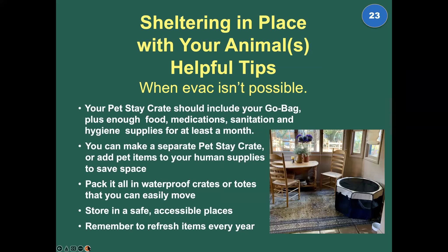Sheltering in place with your animals, or sheltering your animals in place without you. When evacuation isn't possible, your pet stay crate should include your go bag plus enough additional food, medication, sanitation, and hygiene supplies for at least a month. If you're trapped at home, your stay crates need everything for the animals for an extended period — most likely after a flood, earthquake, or tsunami where help can't get to you. Pack your crates in waterproof and rodent-proof totes you can move easily. Store them in a safe, accessible place and remember to refresh items every year.